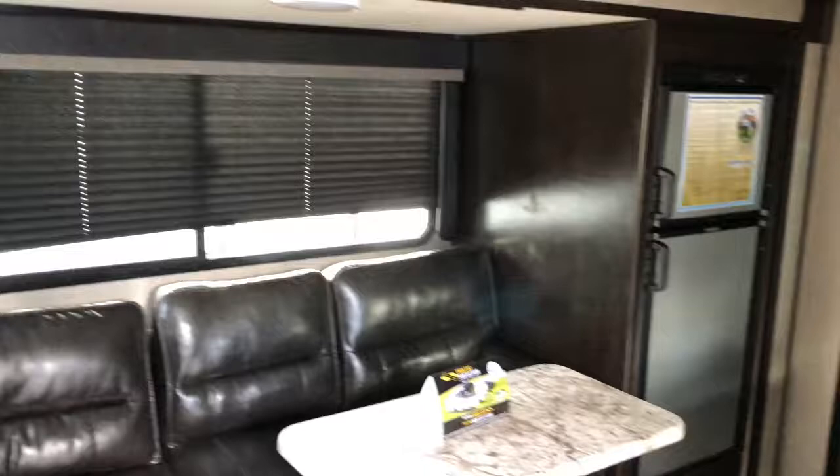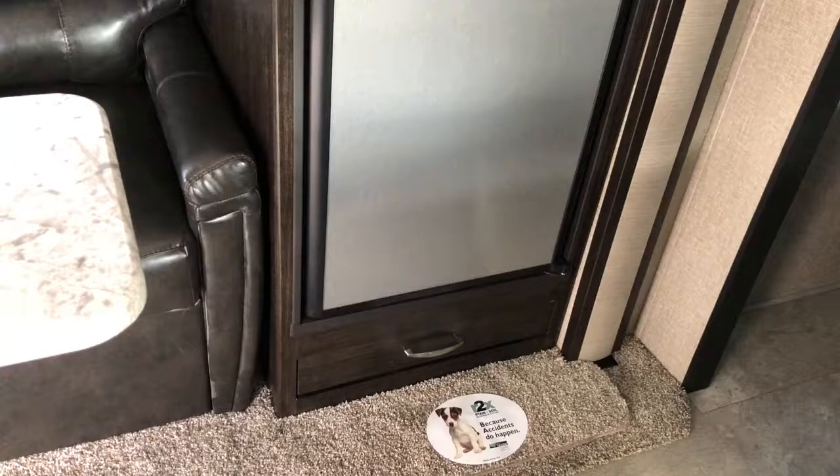Large refrigerator with your pet drawer underneath — perfect for dog bowls.